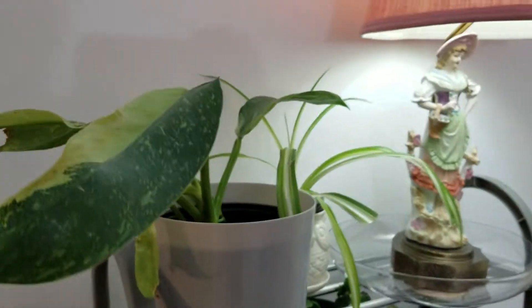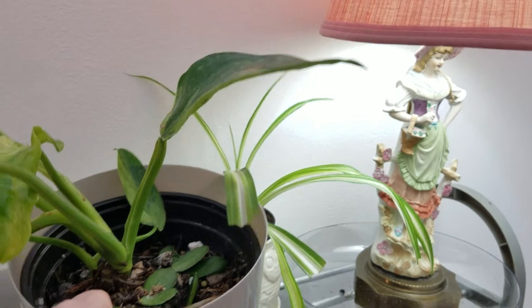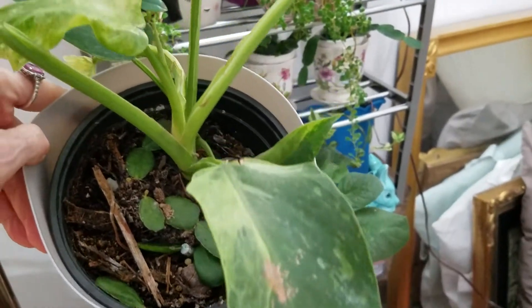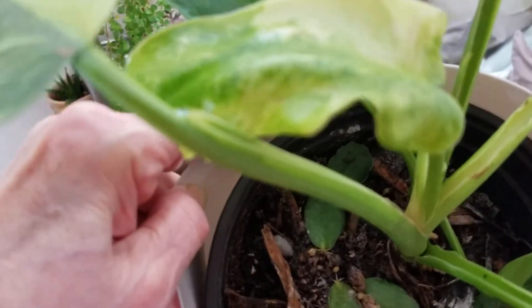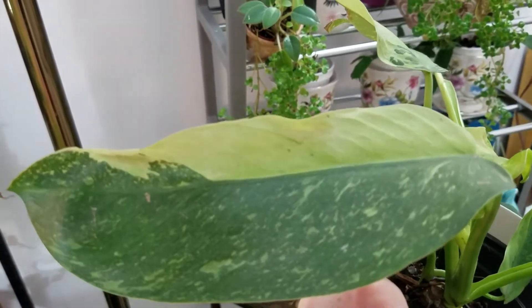Thank you for coming to my channel, and please subscribe if you'd like. I just hope it gets better — down inside there are pieces that have fallen off and I'm hoping they'll root. There's the newest leaf. It took a long time to come out of that slit so I helped it a little bit — I probably should have left it alone. This is the prettiest leaf.